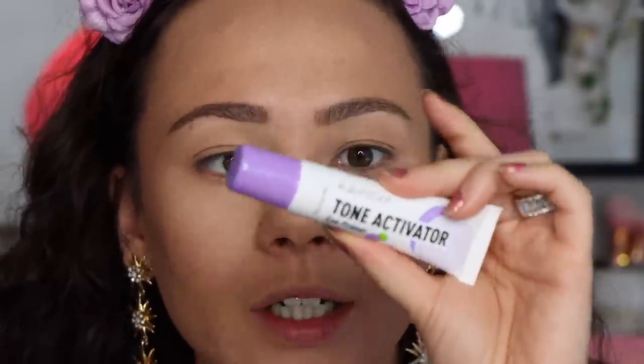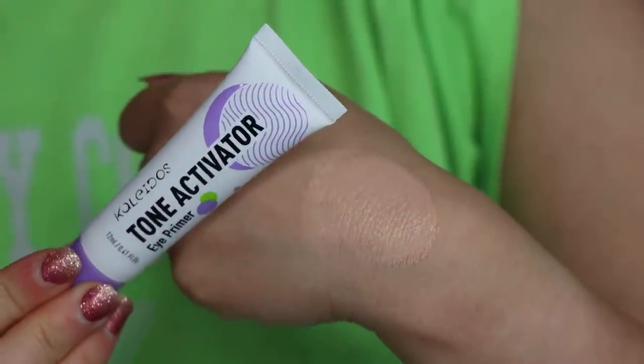I'm going to finish the rest of my face makeup — concealer, powder, eyebrows, bronzer — and then we'll get into the eyes. So in this collection they came out with an eye primer called the Tone Activator Eye Primer. It enhances eyeshadow pigments' vibrancy and color payoff, makes colors pop, prevents smudging and creasing, and is water resistant. It has a six-month lifespan.